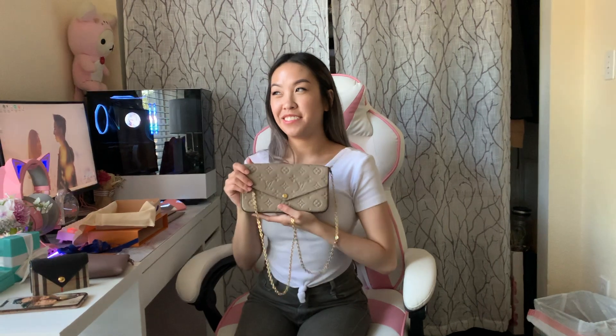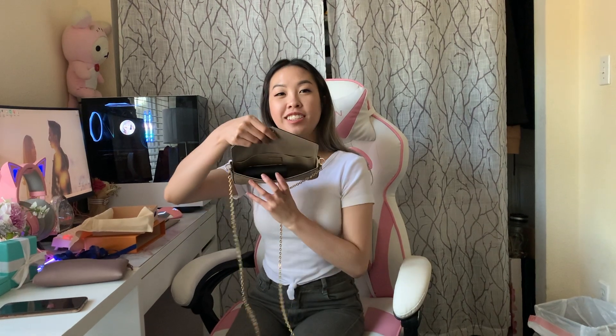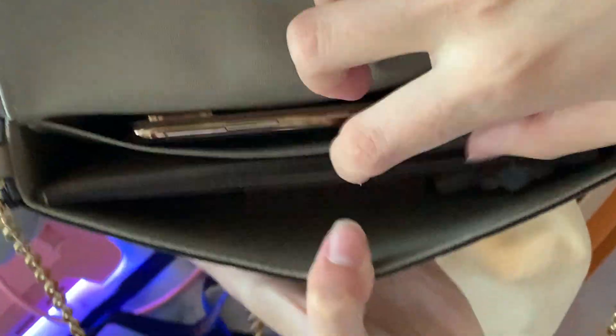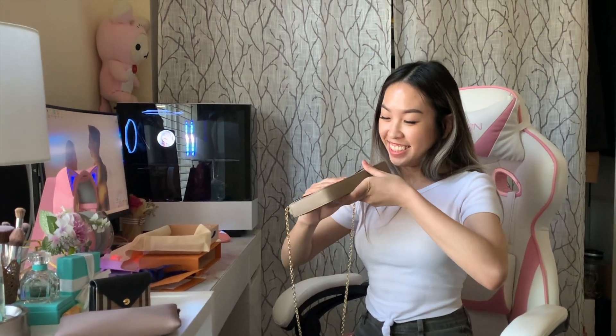Now I'm gonna see what I can fit in my bag. I'm gonna put in my wallet — you can put your wallet in, it's fine. So this is just a quick view inside of what I have in there: it's my card holder, my phone, and my Dior lipglow. I don't really have much, but that's all I need, I guess.